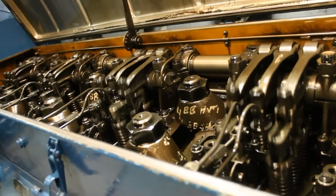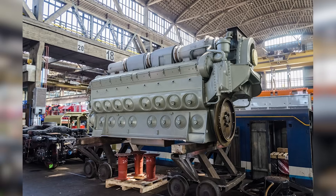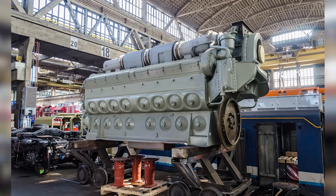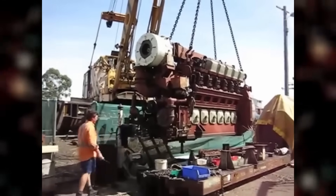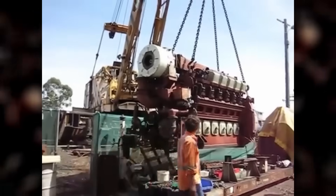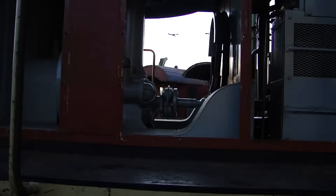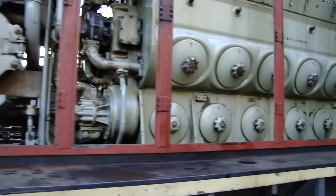The 567 evolved through multiple variants — 567A, 567B, 567C, 567D, and 567E — each addressing previous limitations and improving performance. The 567C variant, for instance, delivered 7.5 percent more power than its predecessors and introduced better cooling solutions to overcome the overheating issues that had plagued earlier models. Engineers were constantly refining the design, fixing problems, and pushing the boundaries of what this engine could do.